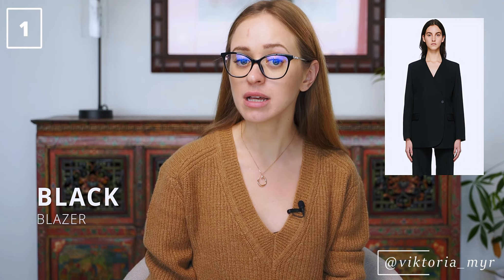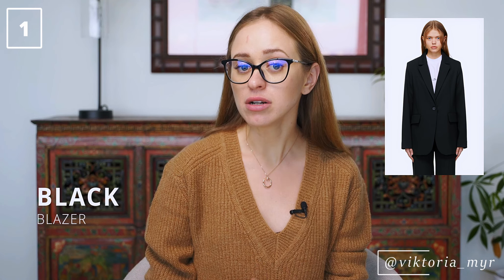My first key piece for the cold season is a good black blazer. This is something I don't tend to reach for much in summer — mostly because I live in Miami — but every time I travel to cities like New York and want to take just a few things and get a lot of wear from them, I will absolutely consider packing one of my blazers.